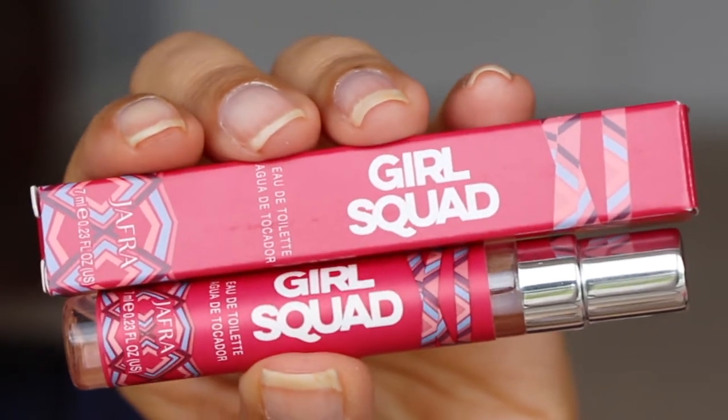Lastly, from Jafra — the scent is Girl Squad — and I smelled this, it is awesome. I actually just went to Ulta and purchased a new perfume from Tory Burch called Love Relentlessly, which smells so good. I already have that one on me so I'm going to spray this one in the box instead. The Jafra Girl Squad scent is very girly, flirty, feminine, kind of fruity — I really like this scent.